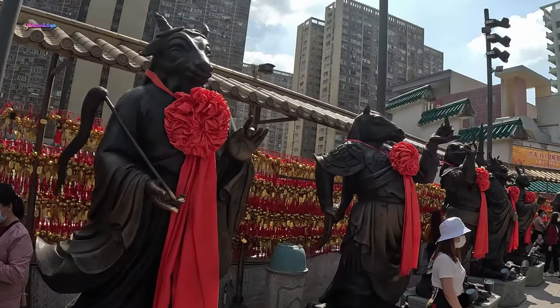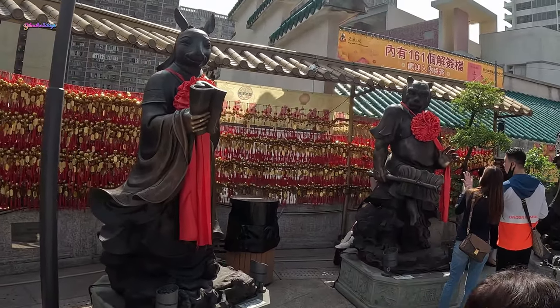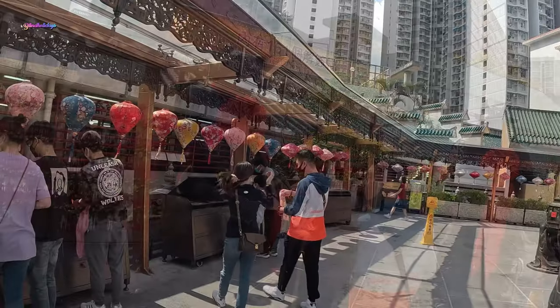You can start your day by visiting the popular Wong Tai Sin temple in Kowloon region. It is dedicated to Wong Tai Sin, or the Great Immortal Wong.